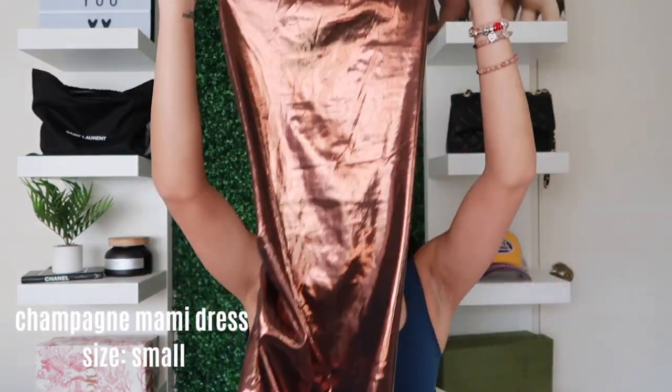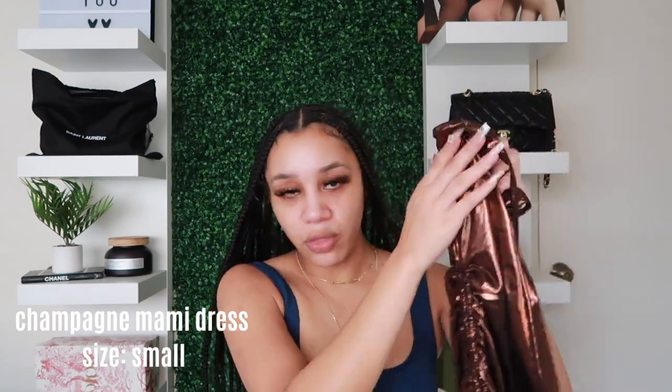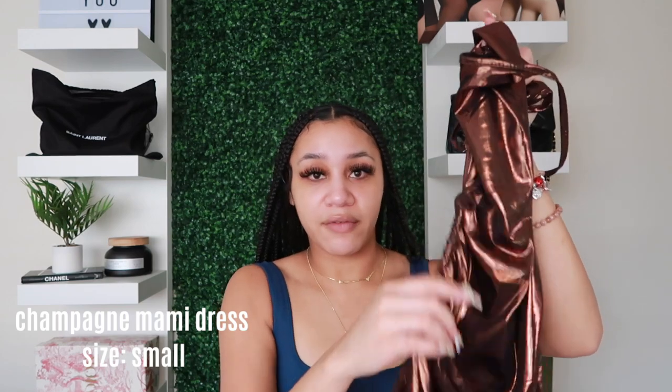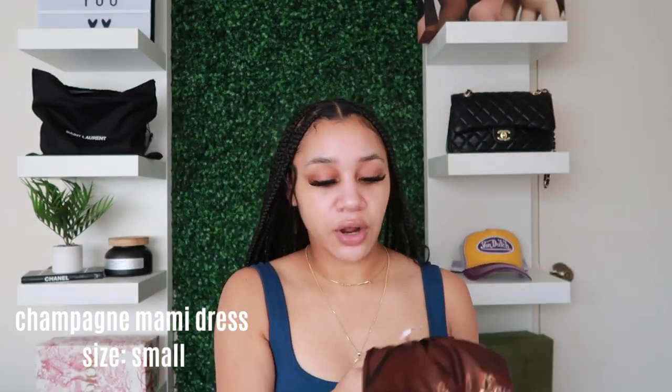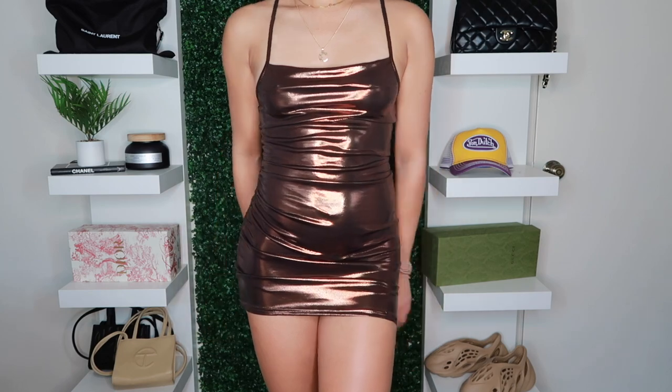Going back to my boutique, I have this dress I'm gonna wear to the club. It's called the Champagne Mommy Dress — it's a little mini dress with a cinched side. Mine doesn't go all the way up but it's already short enough. It crisscrosses in the back — you'll see it on the try-on portion. This is in a size small.